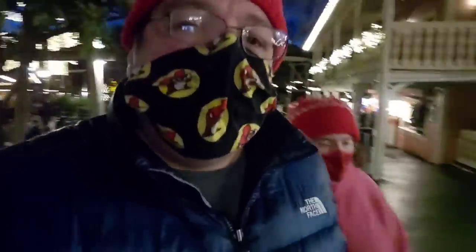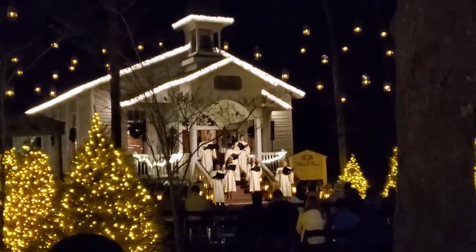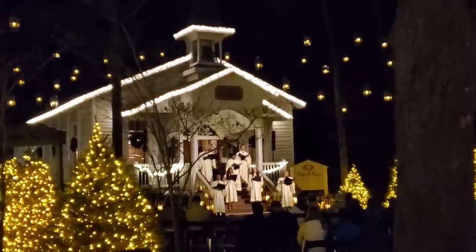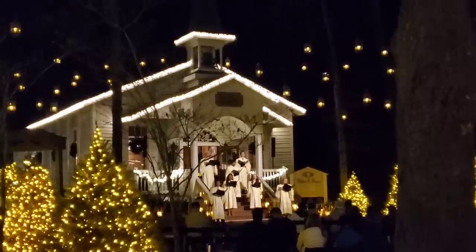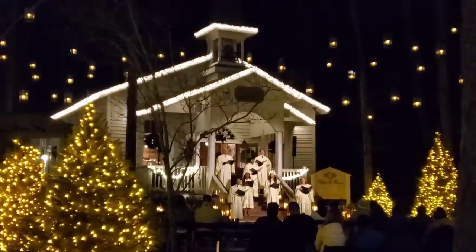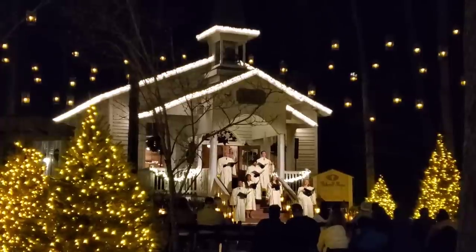So the lights are on and they're looking beautiful — there's some more lights than the last time we were here. O holy child of Bethlehem, be sent to us we pray. Cast out our sin and enter in, be born in us today. Go tell it on the mountain, over the hills and everywhere. Go tell it on the mountain, that Jesus Christ is born.